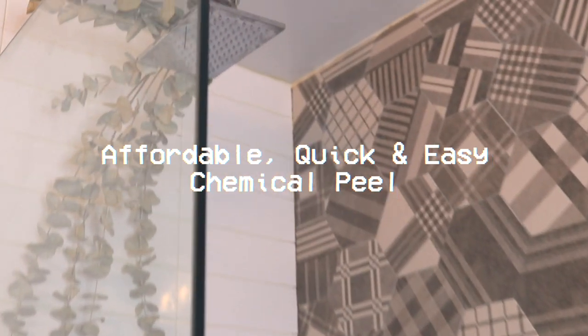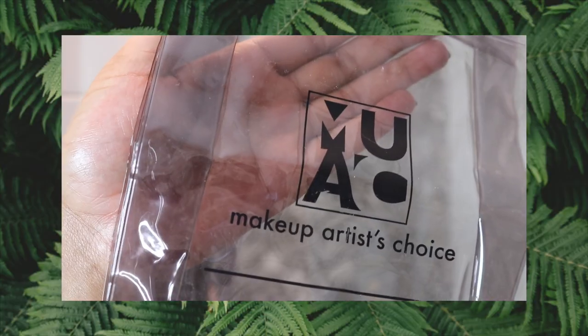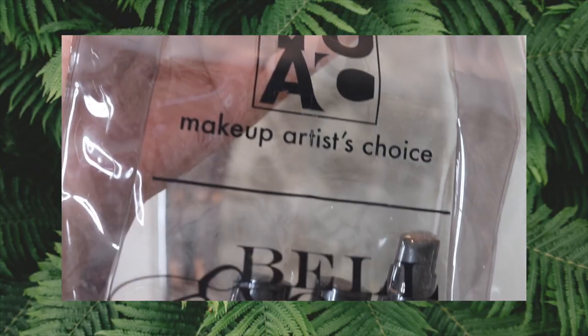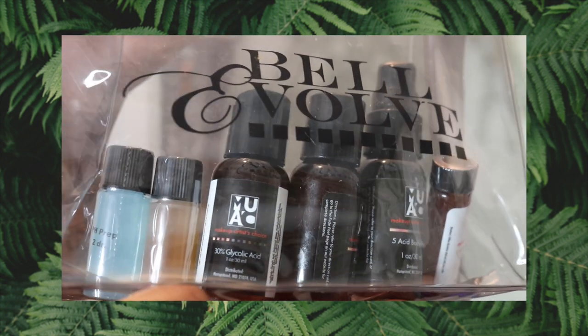Hey friends, in today's video I'm going to be showing you my chemical peel routine which helps to keep my acne at bay and also helps to heal and treat my existing hyperpigmentation. This video isn't sponsored but I'm going to be using one of my favorite brands, Makeup Artist Choice. Be sure to check out the description box because I'm going to leave lots of information about the products.